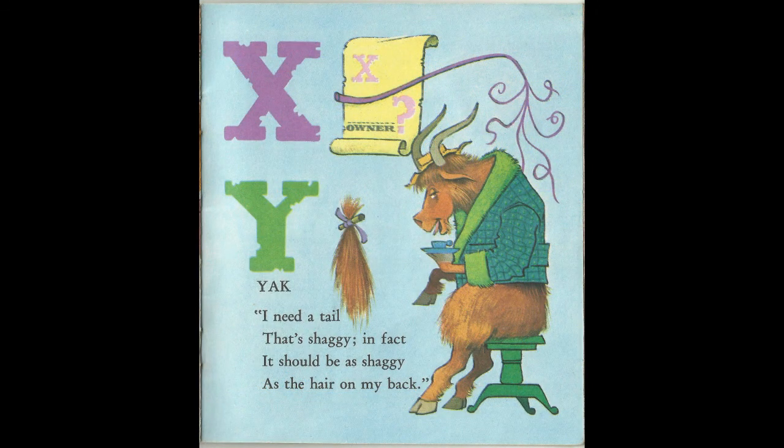X doesn't have anything. I need a tail that's shaggy, in fact. It should be as shaggy as the hair on my back. Y is for Yak.